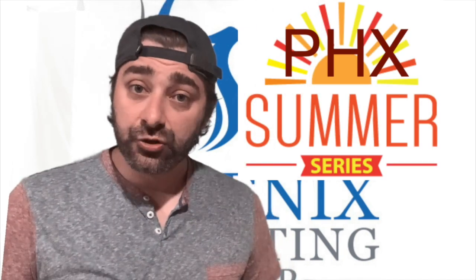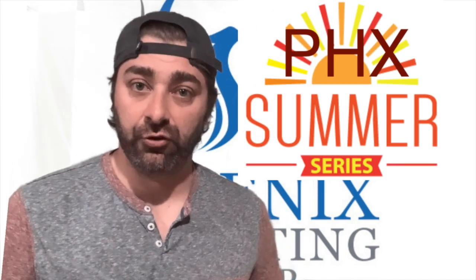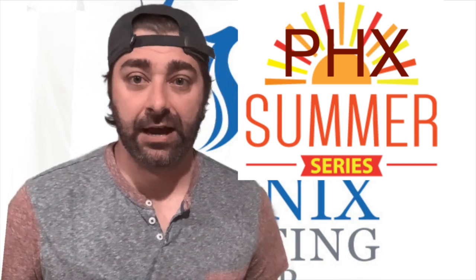All right, so next on our outdoor series from Phoenix Marketing Group is our partners at Sealock Outdoor Displays.